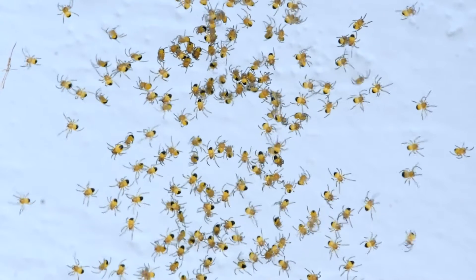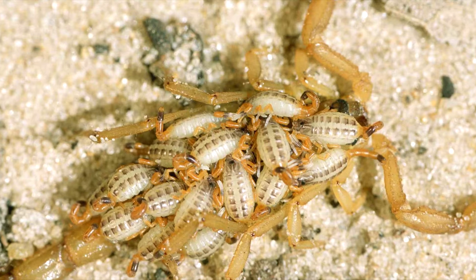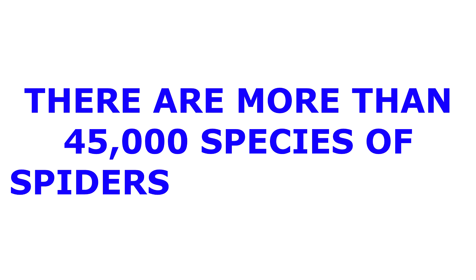Spiders can have up to 1,000 babies at once. Scorpions can have up to 100 babies at once. There are more than 45,000 species of spiders in the world.